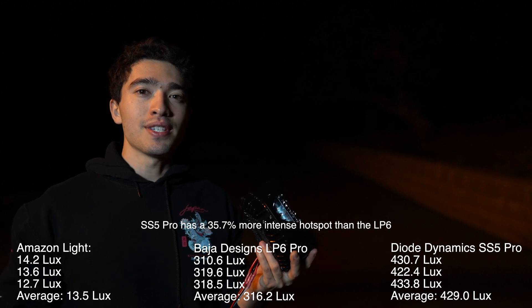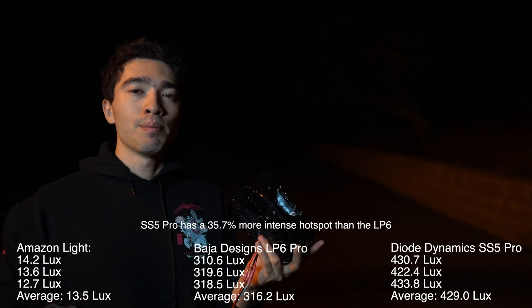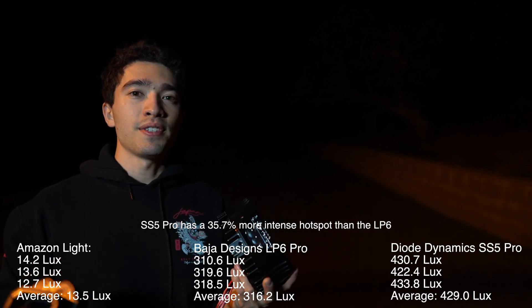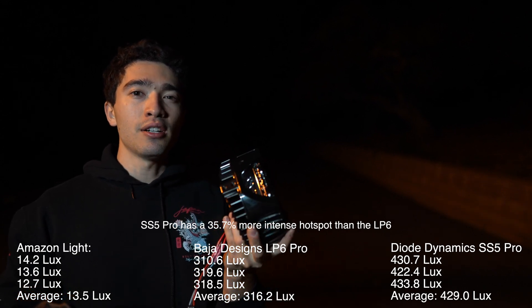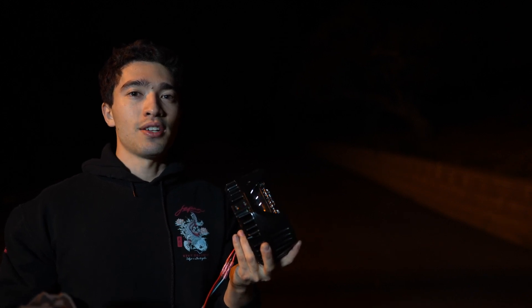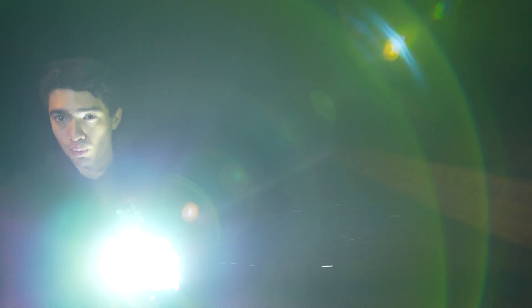The results were clear. The Baja Designs does have a narrower beam pattern, but even with a narrower pattern, the hotspot is not quite as intense as the Diode Dynamics SS5 Pro, which produced a significantly stronger hotspot reading on the lux meter at 100 feet.